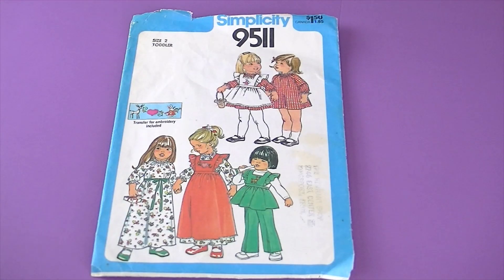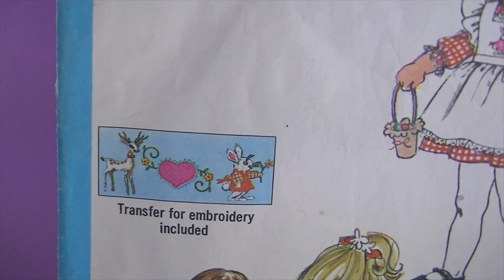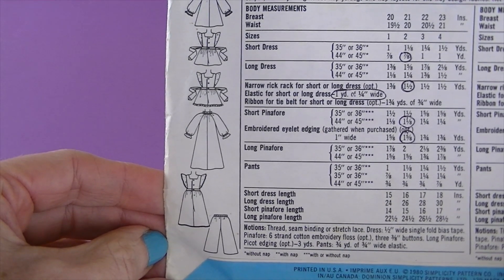This is from 1980, it's Simplicity 9511, and it has a transfer for embroidery included — how cute is that? There are the line drawings — it's toddlers' pullover dress and pinafore in two lengths and pants.